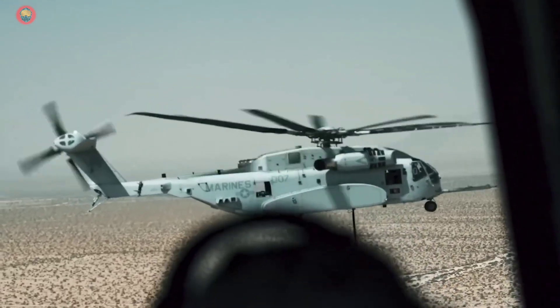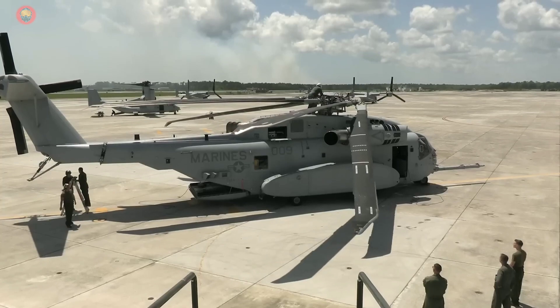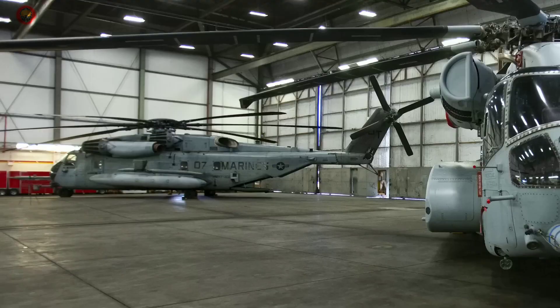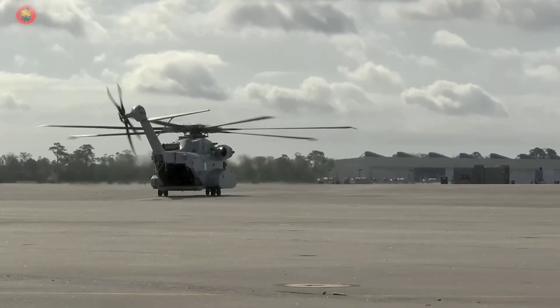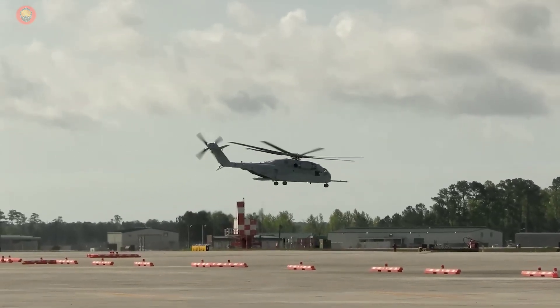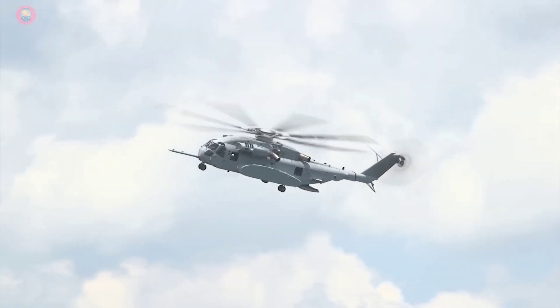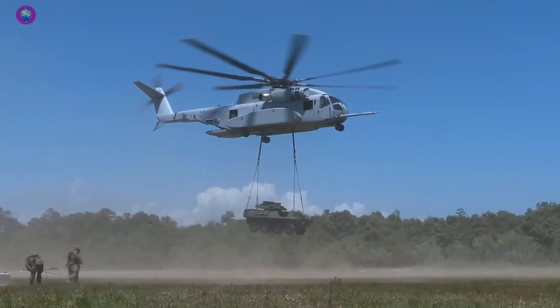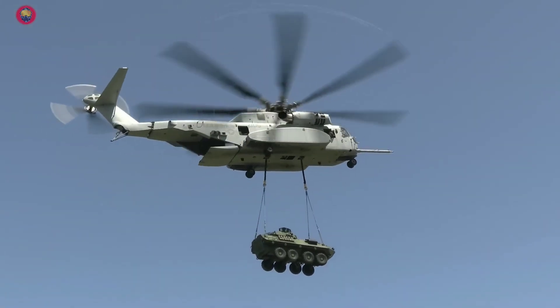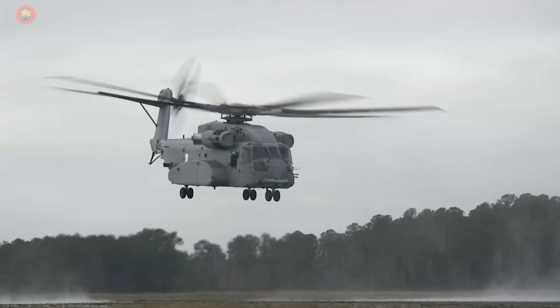With its advanced diagnostic functions, maintainers can monitor the helicopter's performance and health, enabling them to identify and address issues before the mission. The CH-53K is propelled by three General Electric T-408 turboshaft engines, each with a rated power output of 7,332 shaft horsepower. The engines are managed by a dual-redundant full-authority digital engine control (FADEC) system. Compared to the engines used in the CH-53E, the T-408 engines offer a 57% increase in power while consuming 18% less fuel. Additionally, the T-408 engine has 63% fewer parts, simplifying maintenance procedures.